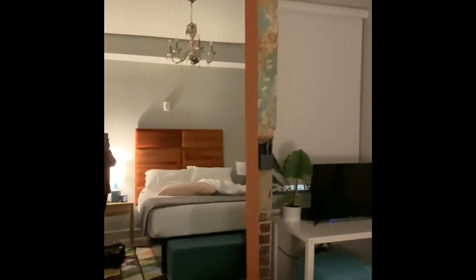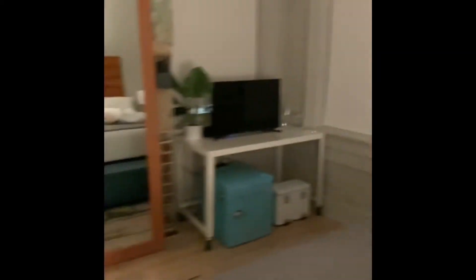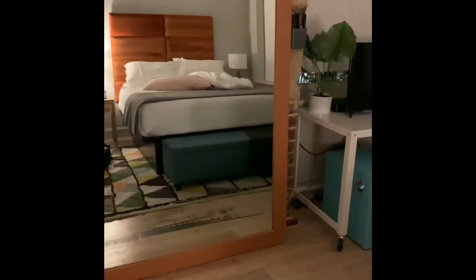Here's a look at the Airbnb that we stayed at in Savannah, Georgia. I did my first away event — this was about two and a half hours away from my house. I normally do events that are either in my town or about an hour away at the most.